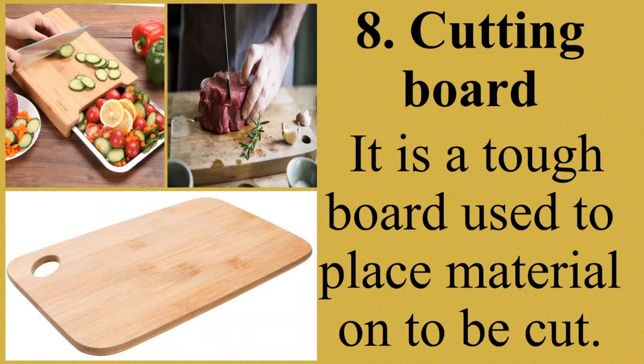Next, cutting board. It is a tough board used to place material on to be cut. Also known as a chopping board, it is a kitchen utensil used as a protective surface on which to cut or slice things. The kitchen cutting board is commonly used for preparing and cutting food such as meat, fish, and vegetables. It is a thin, flat piece often made of wood or plastic and comes in various widths and sizes.